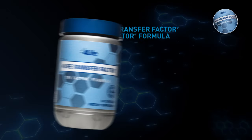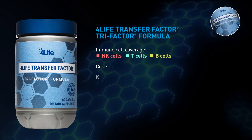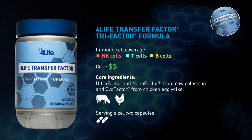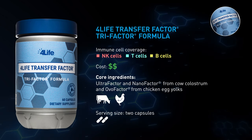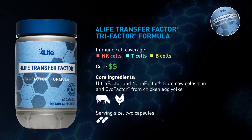The 4Life Transfer Factor Tri-Factor formula combines Ultra Factor from cow colostrum with OVO Factor from chicken egg yolks for more broad-based immune system support. Nano Factor mini molecules from cow colostrum also assist in immune response coordination. Those three powerful ingredients are how this product gets its name: Tri-Factor.